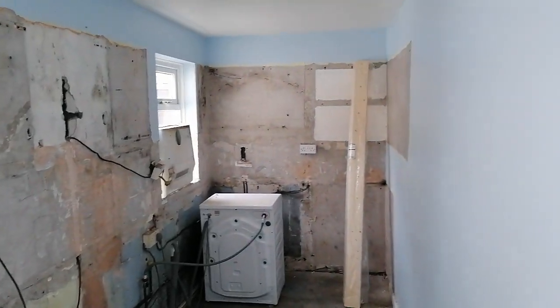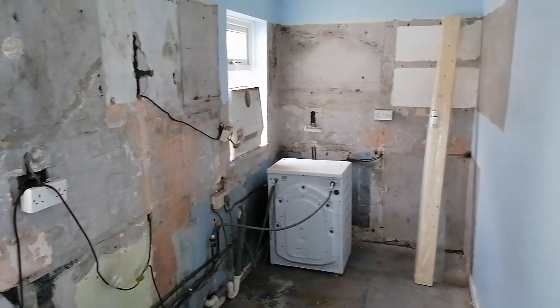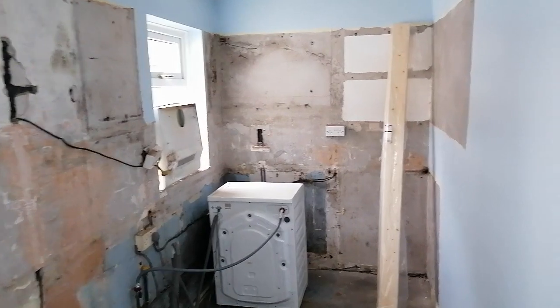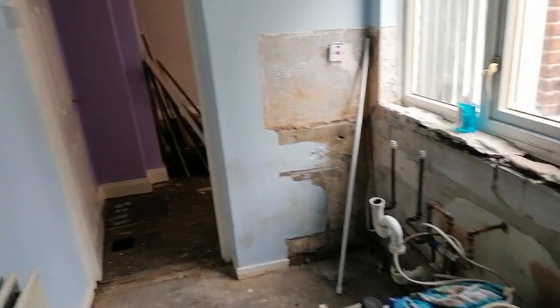This is a very short video. I'm doing a survey in Northumberland this morning and I've posted a few videos regarding false positives on moisture meters. This is a typical rear offshoot on a terrace house — come through the door there.